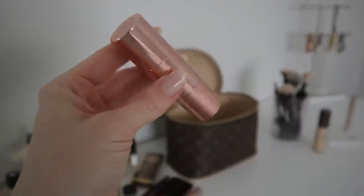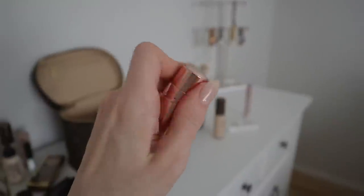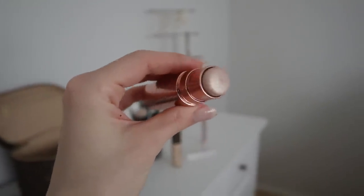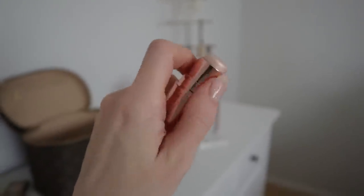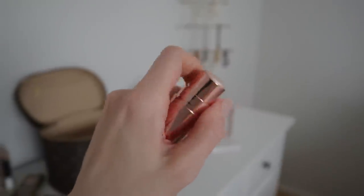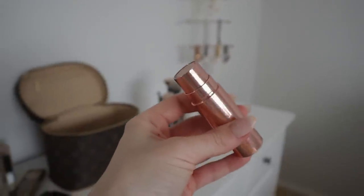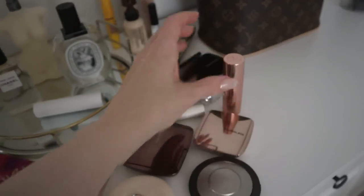Next I have a highlighter stick from Anastasia Beverly Hills — I think it's in the shade Moon Glow or Pearlescent Glow. It's an absolutely beautiful, more of a champagne-y, almost pinky pearl type of glow — very, very pretty and stunning on the cheeks. I don't put this one on the bridge of my nose because it sinks into my pores, but I do love it for the tops of the cheeks. I wore this one on vacation and really enjoyed it — it's definitely one of my darker, more champagne highlighters, so I'm going to hold on to it.